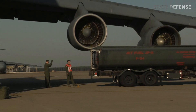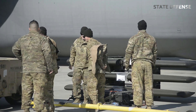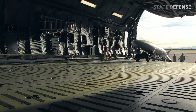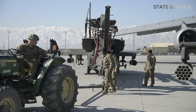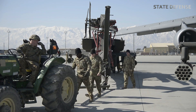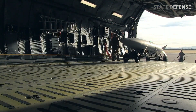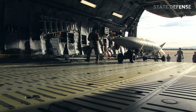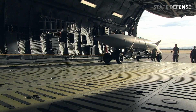The first operational C5 Galaxy was delivered to the 437th Airlift Wing at Charleston AFB in June 1970. The last of the C5Bs, with over 100 improvements for increased reliability and durability, were delivered in 1989, adding to the Air Force's existing fleet of 76 C5s. Also in 1989, two modified C5Cs for space cargo were delivered, featuring an expanded cargo bay and modifications to carry large items like space shuttle equipment.